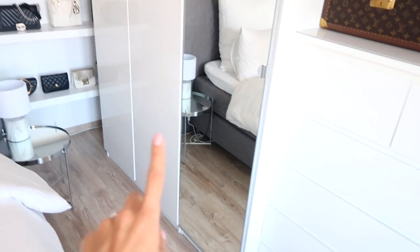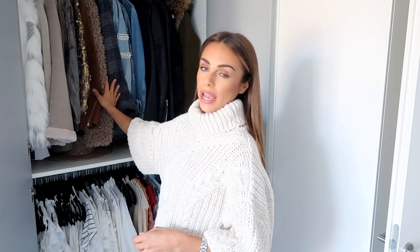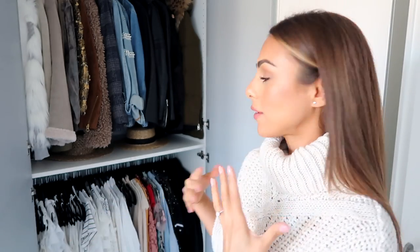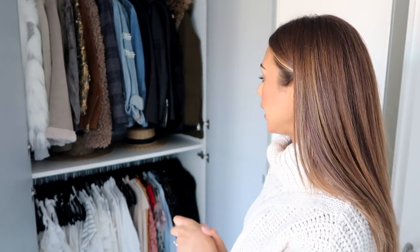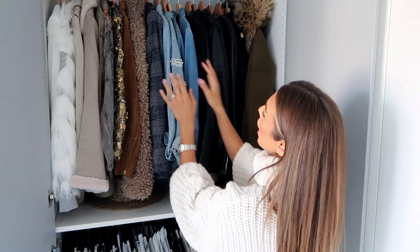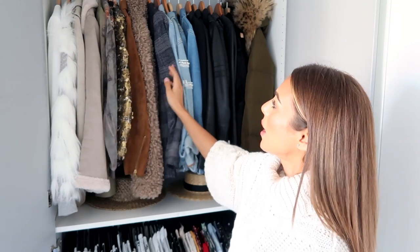We're going to start in this corner of the closet. Behind these two doors I've got all of my shorter jackets and blazers, and then on the bottom row I have all of my tops and shirts. I like to keep as many things as possible on hangers because it's a lot easier to see what you have. I also like to keep things color-coordinated — so here we've got black items, dark green, some blue, neutral colors, and then white.